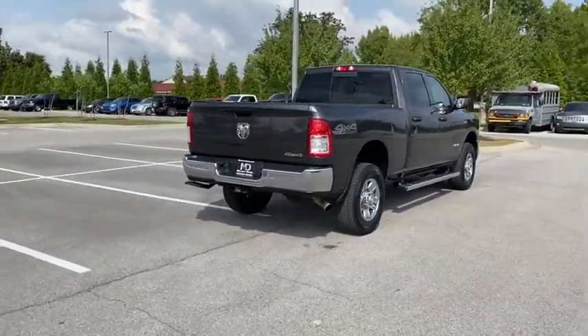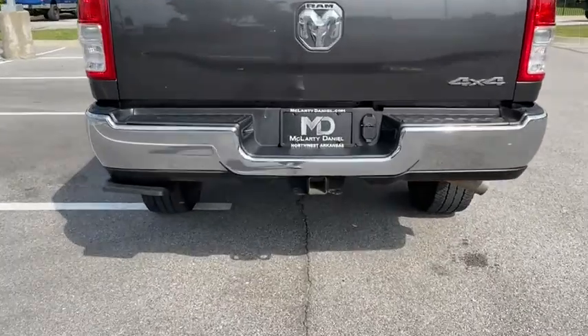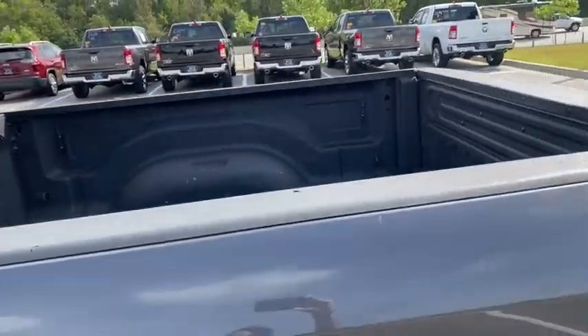Traction control, dual airbags, power steering, four-wheel disc brakes, center armrest, compass, rear window defroster, power windows, electronic stability control, off-road package.